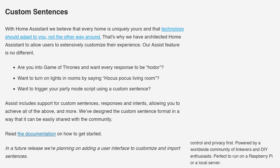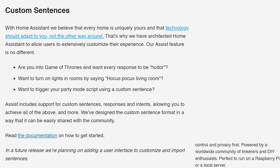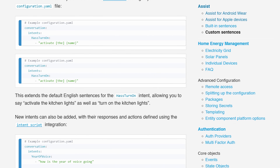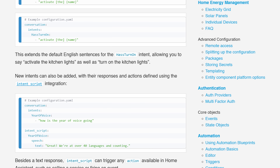Finally there is also support for custom sentences on Assist so that you can add your own phrases to allow you to control your home however you want. They aren't the easiest thing to add, particularly if you are a beginner, but hopefully we will see improvements in how this is handled in the future. They also mentioned that in the future they want to make sentences shareable, kind of like how automations are with blueprints, so that you can easily import other users' sentences, which is a really nice idea.